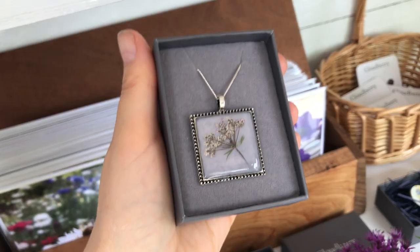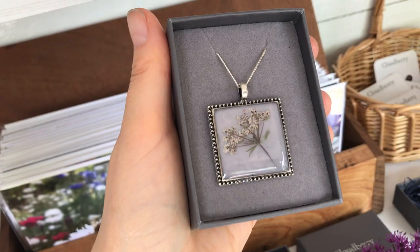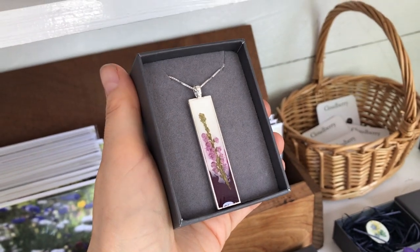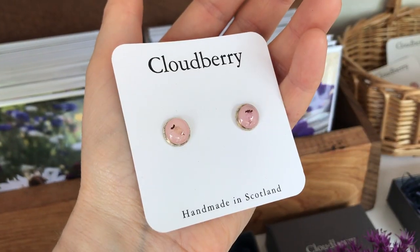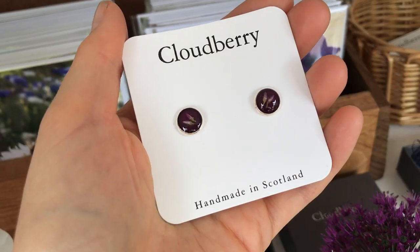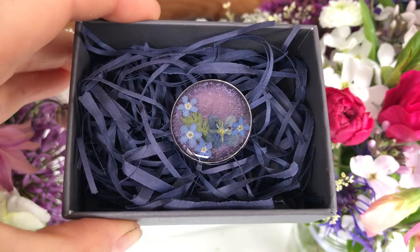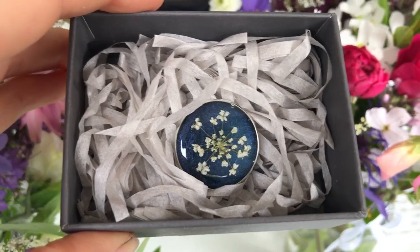I use all sorts of flowers that I grow to make my jewelry. They have to be tiny enough to work in a necklace, a pair of earrings, or a brooch. I use things like forget-me-nots, heather, ammobiums, daucus — anything that I can find that's nice and small.